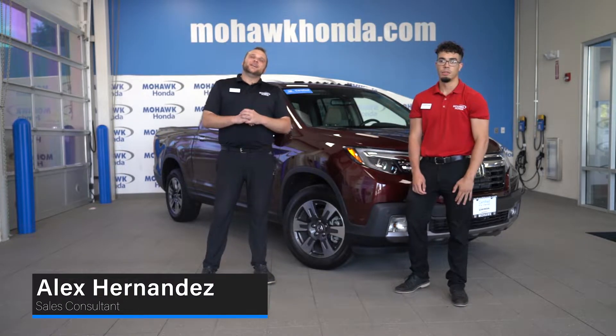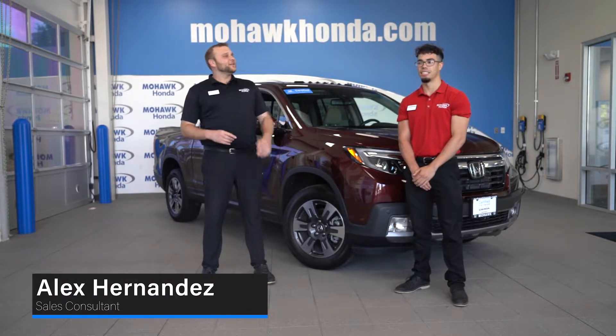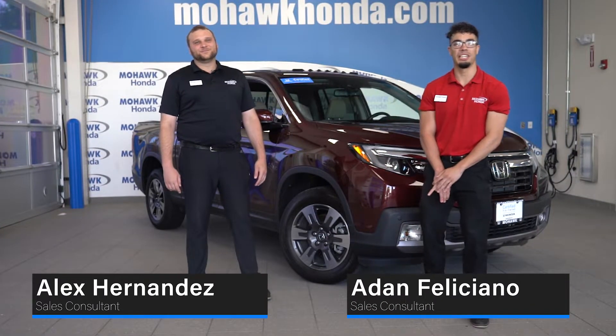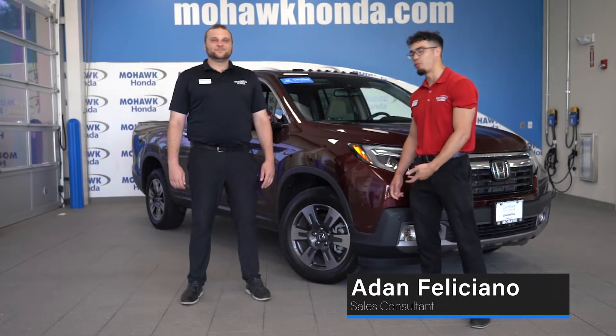Hi, this is Alex Fernandez from Mohawk Honda, and I just wanted to introduce the newest member of our digital sales team, Adam. Hey, my name is Adam Feliciano, new to the team, but here to show you this certified pre-owned Ridgeline.